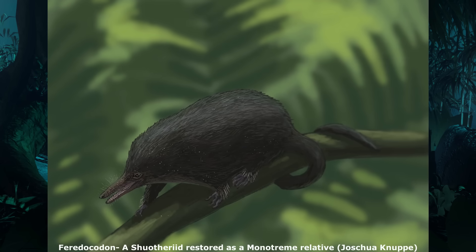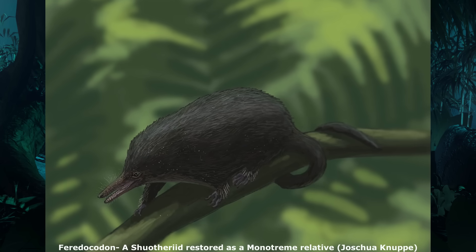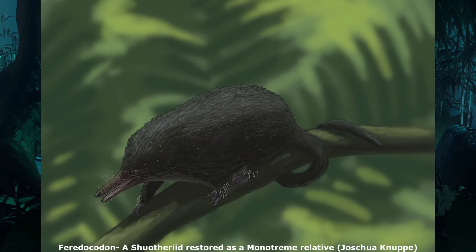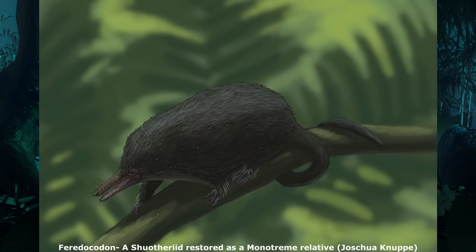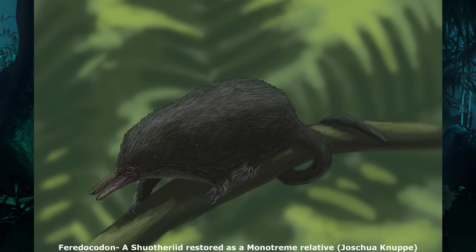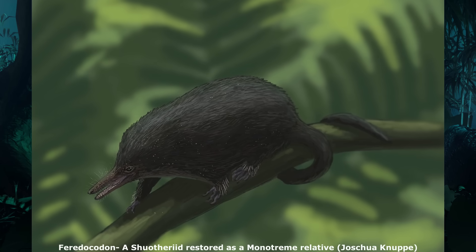They may have been closely related to another group of mysterious Jurassic mammaliaforms, the Shuotheriids, which possessed very similar looking molar teeth. Traditionally, Shuotheriids were thought to be basal cousins of the monotremes, thus making them crown group mammals, although recent studies have disputed this.